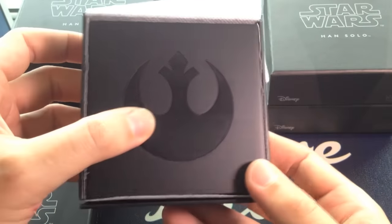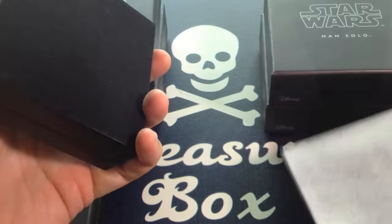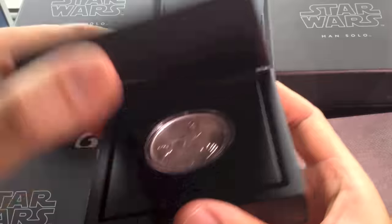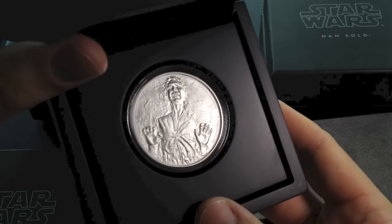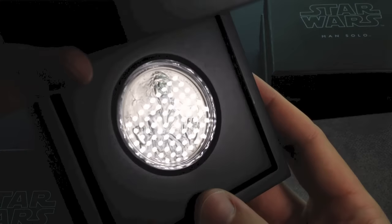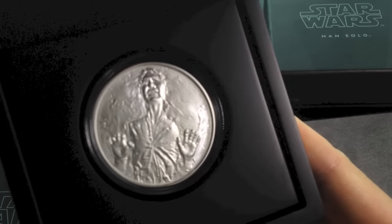He's got the Rebel Alliance logo on the front, and inside you'll probably remember that scene where Han Solo was frozen in carbonite in Empire Strikes Back. The boy was quite excited about this.